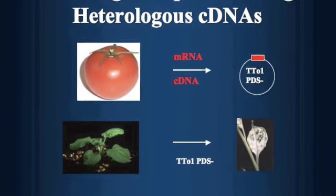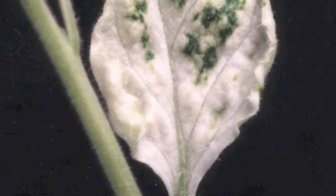Since the colored compounds protect chlorophyll, blocking the pathway would lead to photobleaching. The expected outcome was a white leaf.